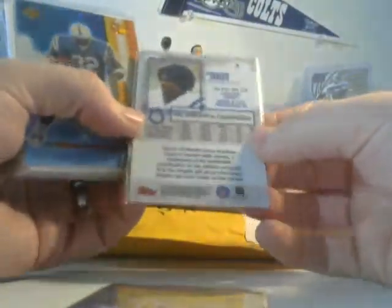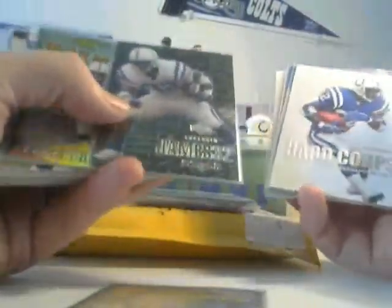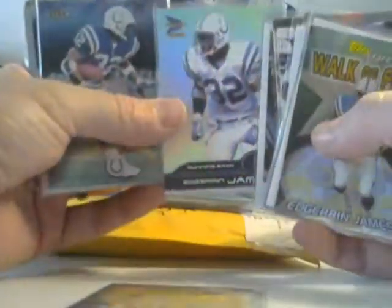We've got Topps Gold Label, Edgeman James Class 3 — nice. Air Supply, Hardcore — I think I got that one. Walk of Fame maybe. Some good-looking ones here. Superlatives — that's a nice-looking card. Impact, nice die cut. Skylines — nice Indianapolis Skyline there. A couple of those, Edgeman James there.